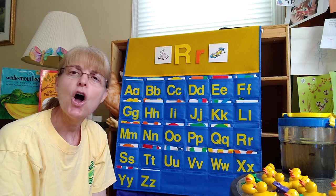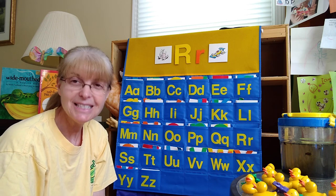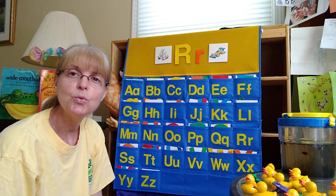So try to make that sound: R, R, R. For some people it's a hard sound to make, but we just have to keep practicing it. R, R. The letter R makes the sound R.